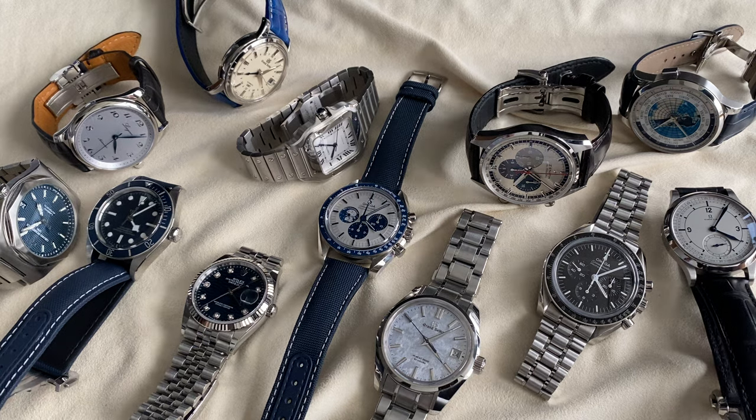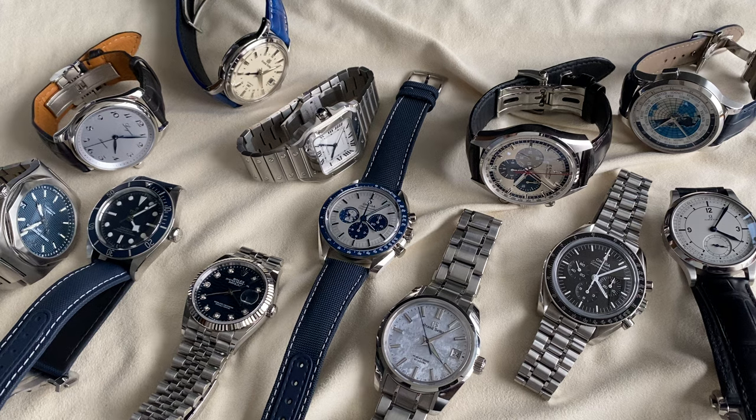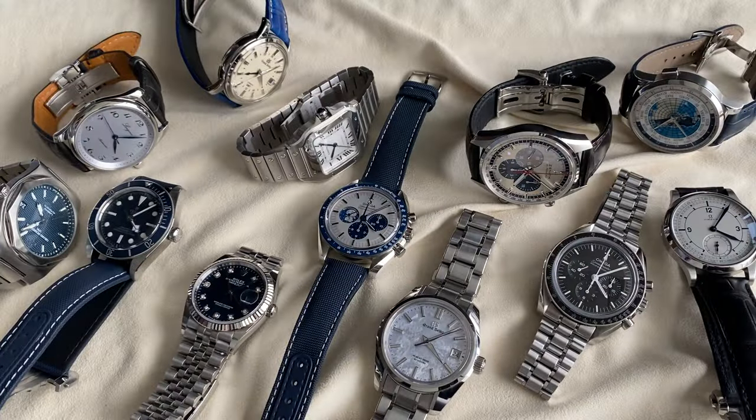So the first impression everybody's going to have is that you like blue and you like steel. Guilty as charged. My favorite color is indeed blue — it reminds me of the national flag of Quebec where I'm from. I tend to wear blue most of the time. I do have a couple of watches with a green face, but they are not here today.